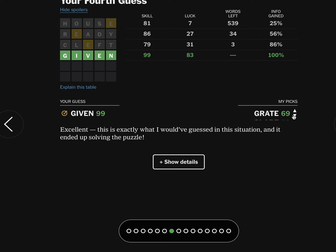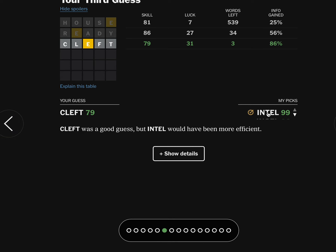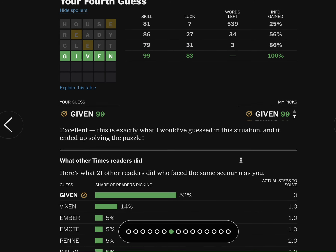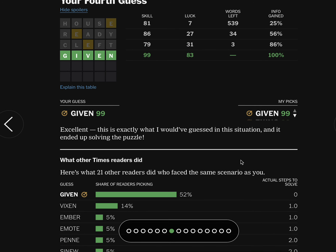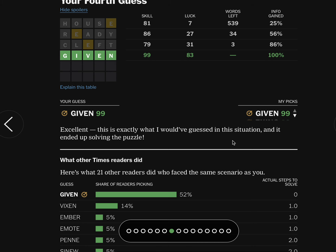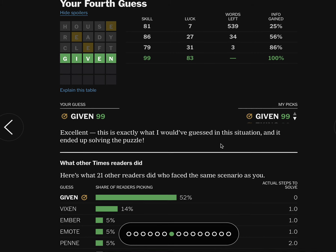Eking, Vixen, Intel, Excel, and Cleft were among the remaining possibilities. Given was the answer. Vixen would have been brutal. I got this in four — I hope maybe you got it in three. Feel free to tell me in the comments how it went.